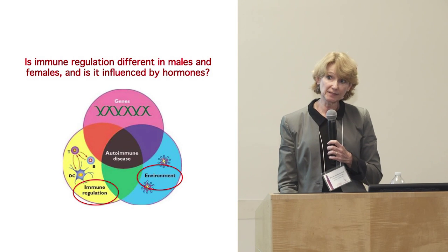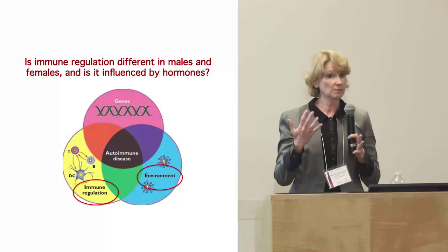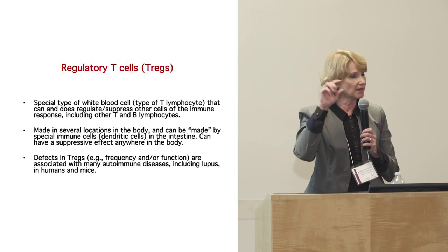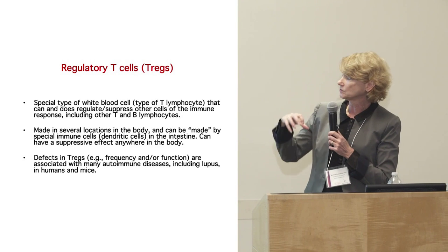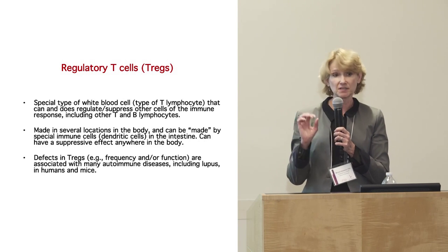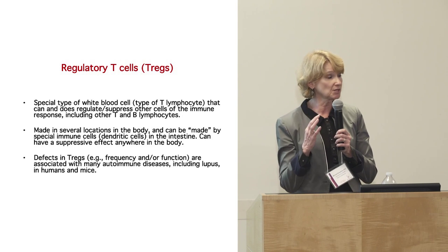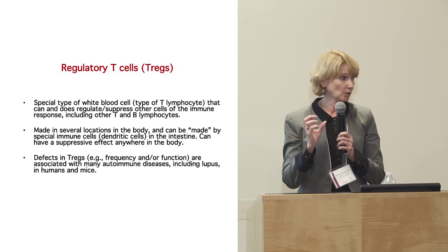I'm going to focus on immunoregulation — how the immune response is regulated — and the interaction with the environment, which we consider hormones to be part of. These are the regulatory T cells, or Tregs — the happy cells. Dr. Kriegel mentioned them with a smiley face. These are cells that suppress the immune system; they control it. They're a special type of white blood cell that regulates or suppresses other cells when necessary. People with autoimmune diseases have defects in these cells.